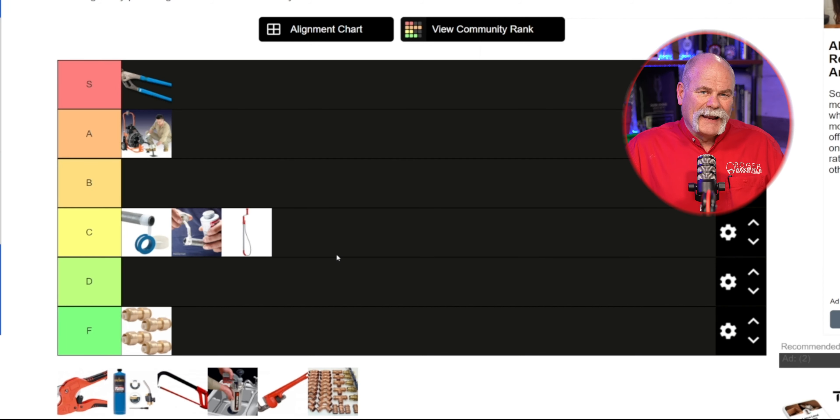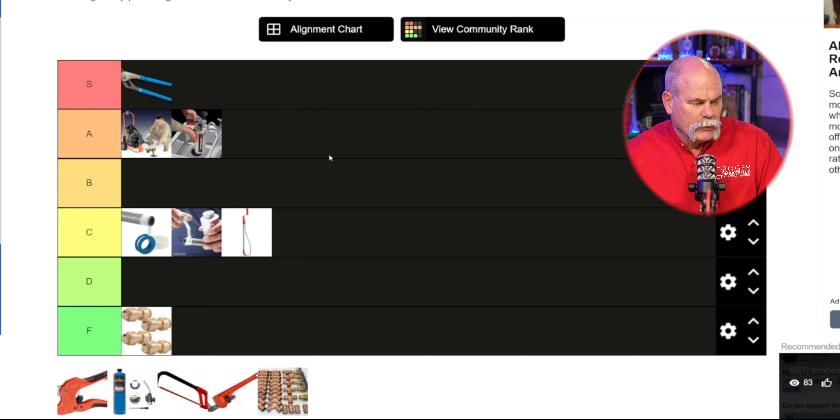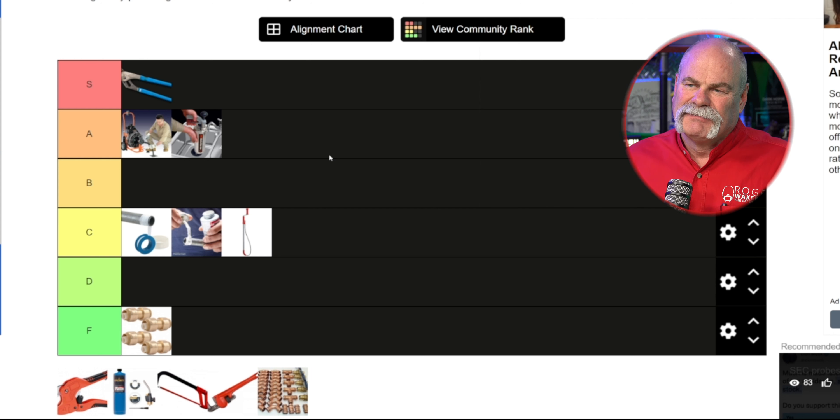Also, if y'all have any great ideas for tool lists to put out on the next one, leave us a message and say what you'd like to have seen on here. Now I've got to move the kinetic water ram right up there next to the sewer machine. I don't use it all the time but I love this tool — it does a lot of work and it could save people a whole lot of problems. But you got to be careful with it — you can create a lot of air pressure and you can blow a lot of stuff apart.